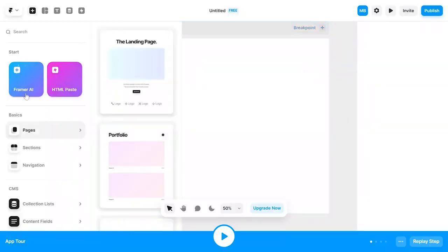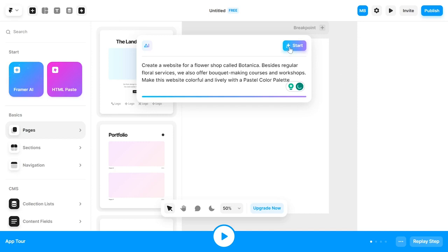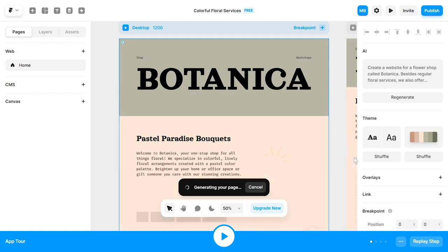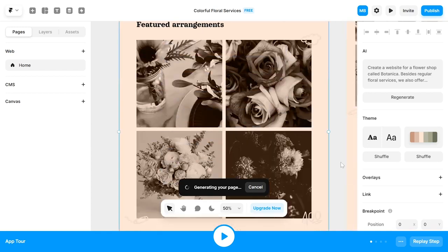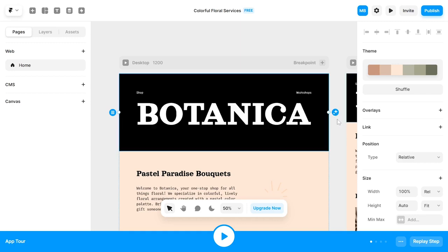Next up we have Framer. Similar to Webwave, once you click Framer AI you type in your website description and then just watch how the magic happens. The process of generating the layout is nicely animated and entertains you as you wait for the final result. Once you have it you can regenerate the entire project or singular sections or elements if you don't like the results.